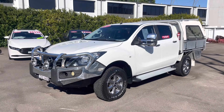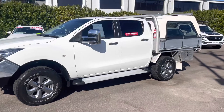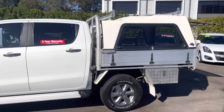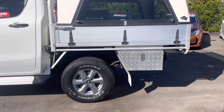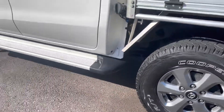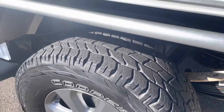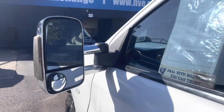So a 2017 BT-50 automatic turbo diesel, traveled 42,000 kilometers. The tray and canopy are optional extras. You've got the Rhino toolboxes down below, the alloy wheels are optional, and there are side steps. Have a look at the tread on the Cooper tires — plenty left. It's also got big towing mirrors and window tint.